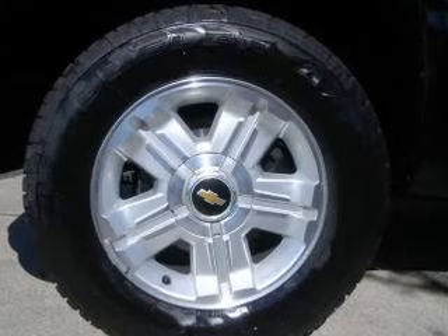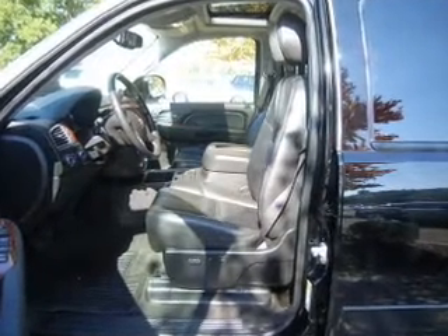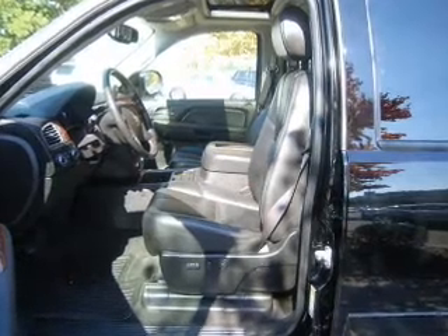Keyless entry, power door locks, power windows, an AM FM stereo with a CD player, satellite radio, an alarm system, and power steering.